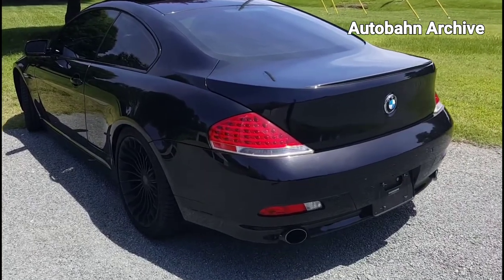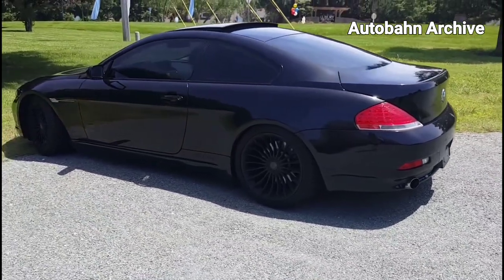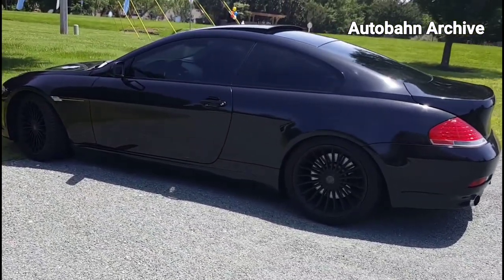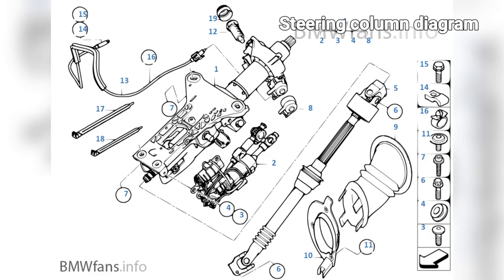Dynamically the rest of the M6 should be pretty much spot on - indeed in many ways this and the E60 M5 stand out as high watermarks. The steering is close to perfection in terms of both weighting and feedback, giving a sense of connection to the front axle that M's electrically-assisted racks just can't match.